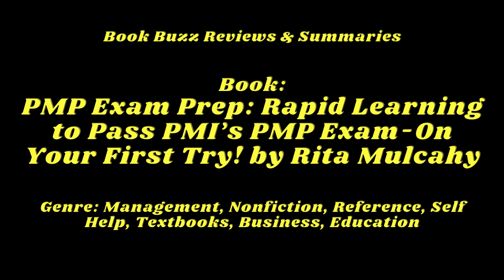But as you approach this milestone, the daunting task of preparing for one of the most challenging professional exams looms ahead. The PMP exam is notorious for its complexity, breadth, and the level of commitment it demands. Yet this book, PMP Exam Prep: Rapid Learning to Pass PMI's PMP Exam on Your First Try by Rita Mulcahy, is here to change the narrative.